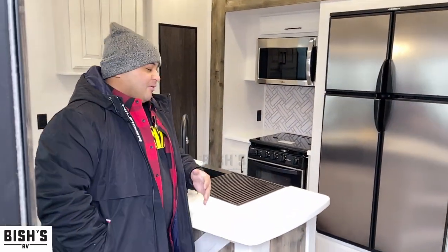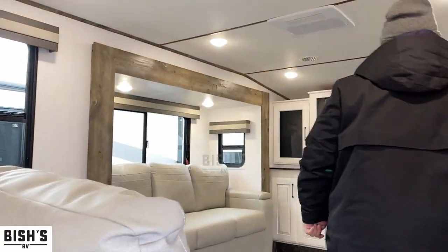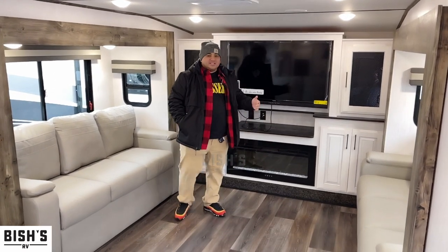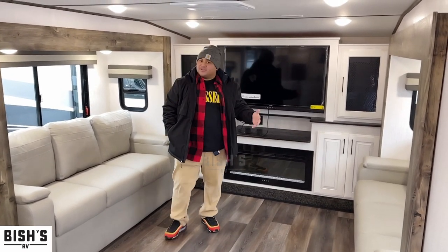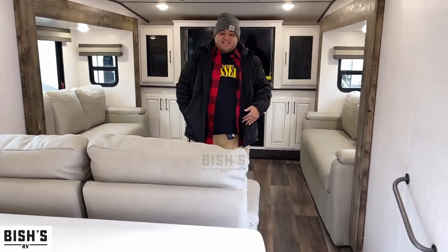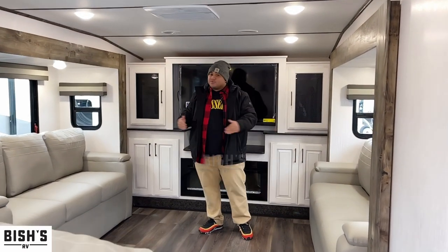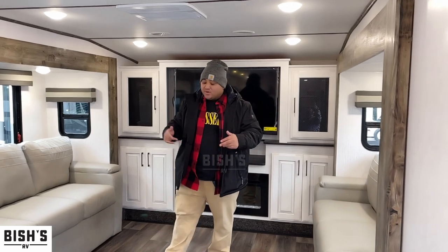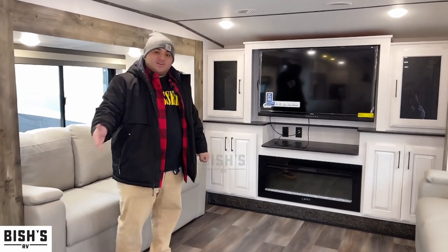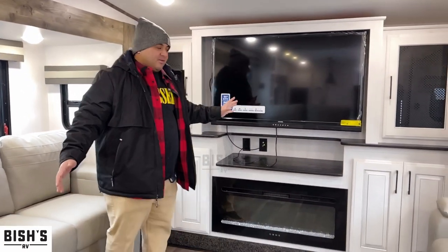Let's go up to the front living space, which is probably one of the coolest parts of this fifth wheel. If you want to host a lot of different guests, you totally can — it sleeps more than four easily. We've got two different sofas facing each other and they both convert into sleeping spaces, which is quite nice for hosting guests. There's also a loveseat right here.